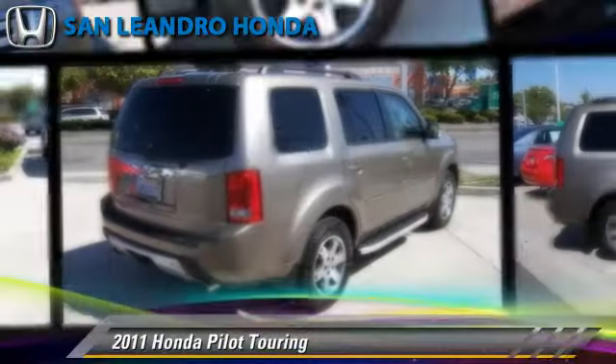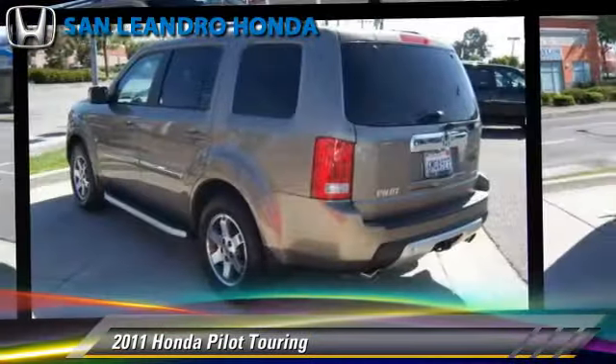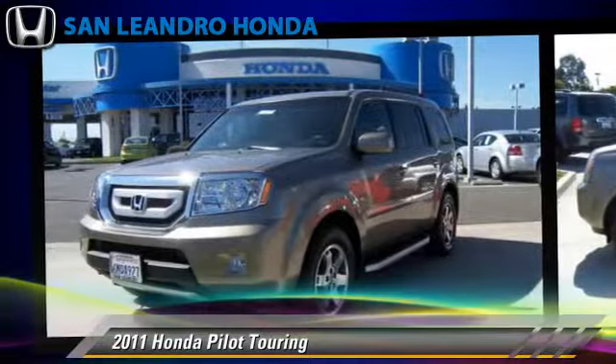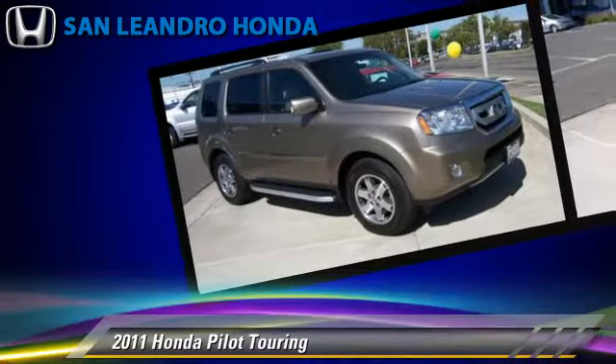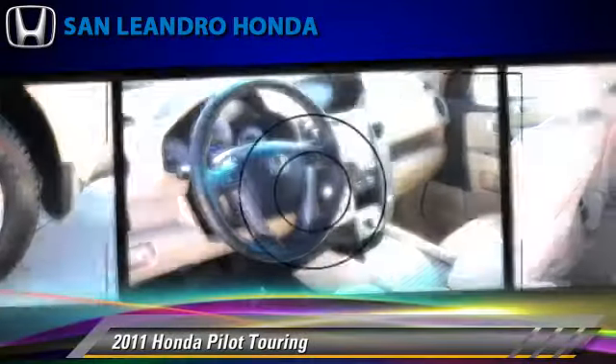The 2011 Honda Pilot Touring, powered by a 3.5-liter V6 engine with a 5-speed automatic transmission. This vehicle, with fewer than 25,000 miles on the odometer, gets up to 22 miles per gallon.